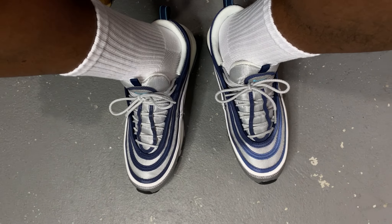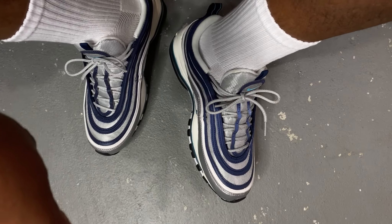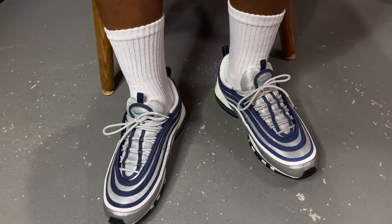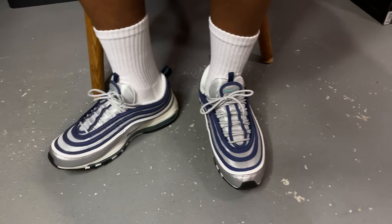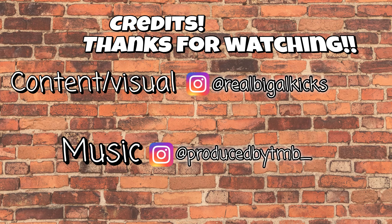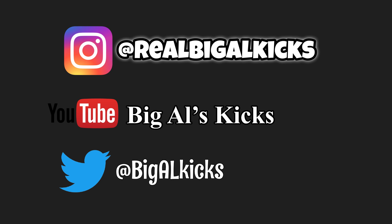Let me give you all some 3M. Lights on — lights on! Lights off. Definitely dope. 97s, I'm glad they brought this colorway back, because they dropped too many goofy colorways on the 97s over the past few years, and it just feels good to see the OG come back.